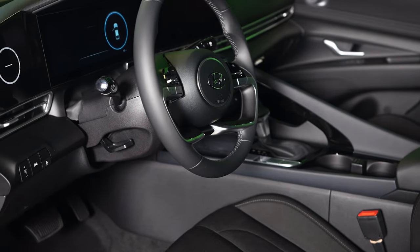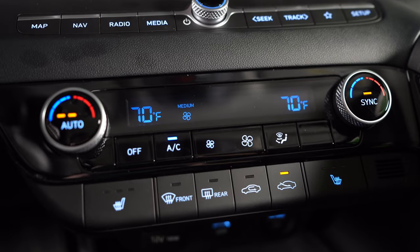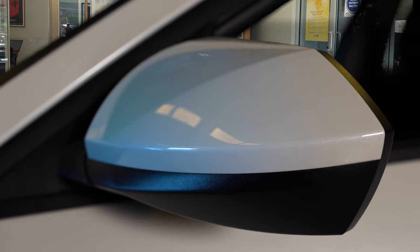Also included is a leather-wrapped steering wheel and shifter, a wireless charging pad, heated front seats, and heated side mirrors.